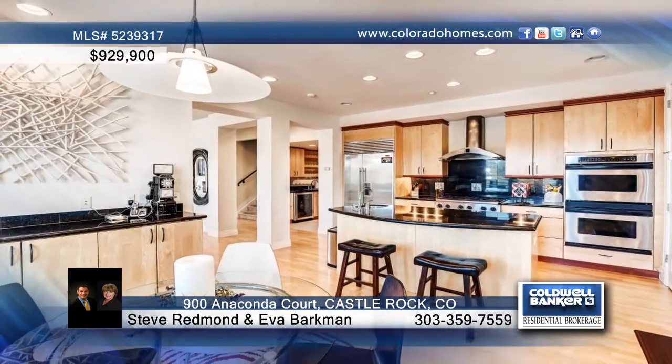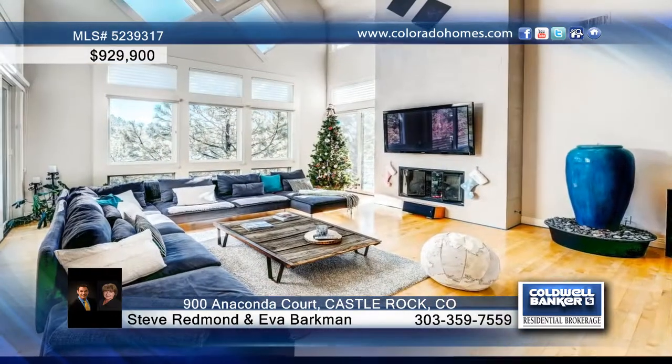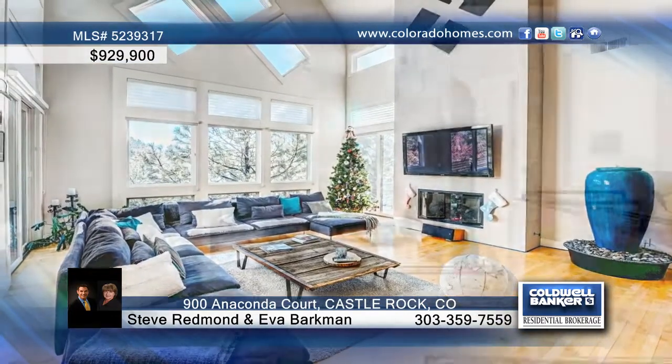Inside you'll find dramatic ceilings, gleaming floors, a beautiful formal dining room for holiday gatherings, and windows galore to let in an abundance of natural light.